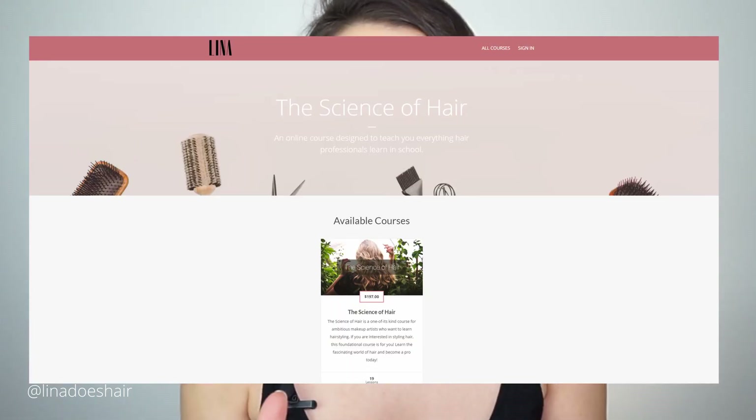On this channel I talk about everything hair, and sometimes I'll do some self-development content, so if you like that make sure you subscribe. I also have an online course linked down below if you're interested in learning about the science of hair — how it's structured, how it grows, all that good stuff. It's a self-paced course you can purchase right away.